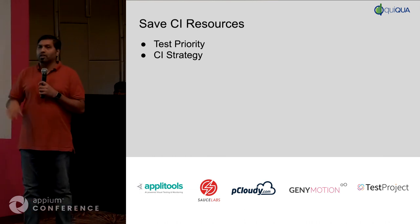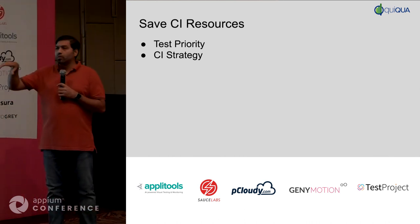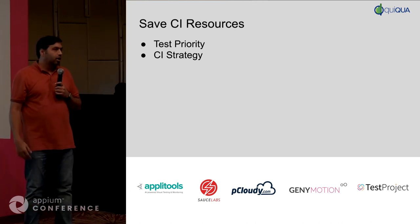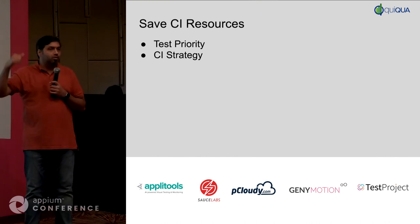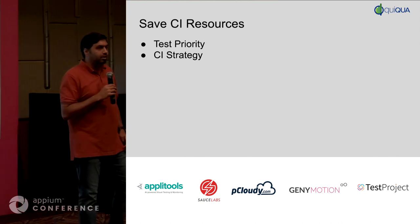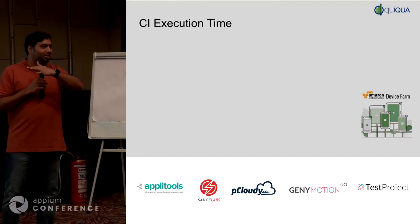We ran out of time. We will be around to answer more questions. Sorry, we took too many questions and ran out of time. But we'll be around to answer more. The slides will go up so you should be able to see the rest of the slides. We just started with the most interesting pieces.